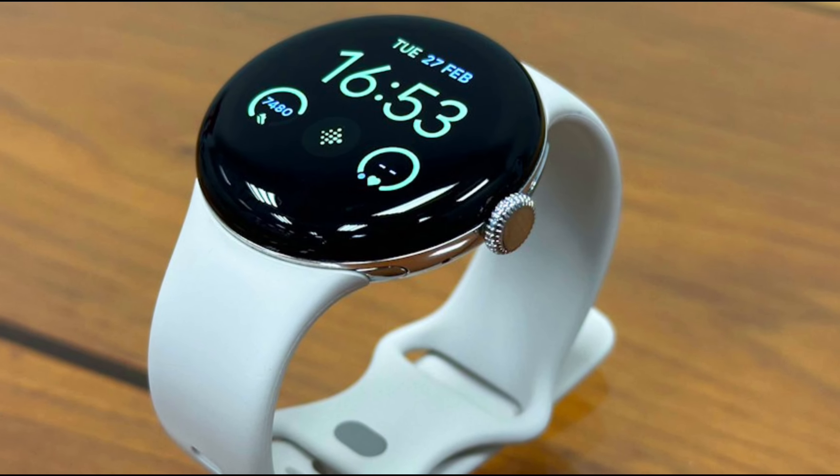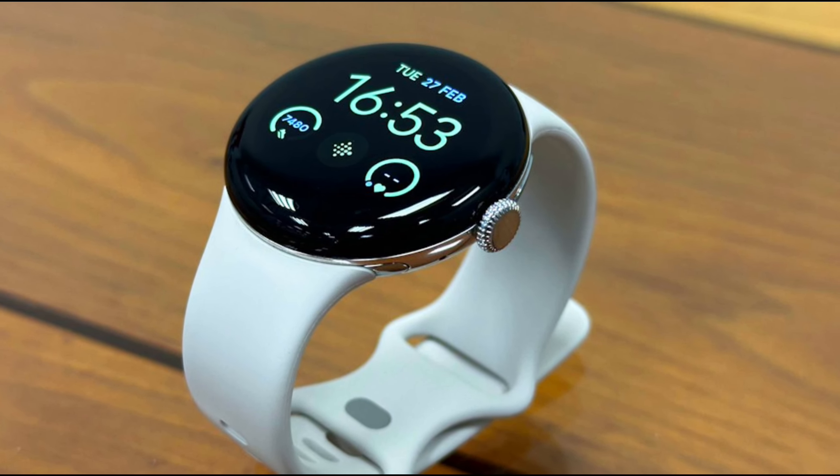Whether you're tracking your workouts, managing stress, or staying connected on the go, this watch has you covered.